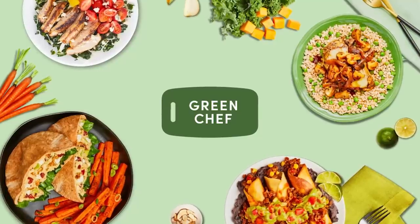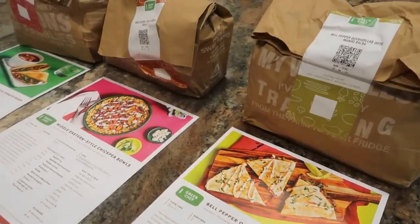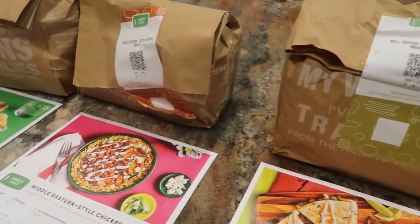Another resource I like to utilize whenever I've hit a wall with preparing meals is a meal kit service like Green Chef, who is sponsoring today's video. Green Chef is a CCOF certified organic company with options for a variety of lifestyles.